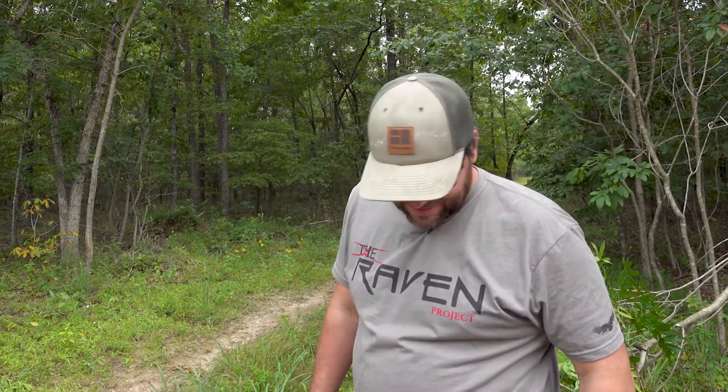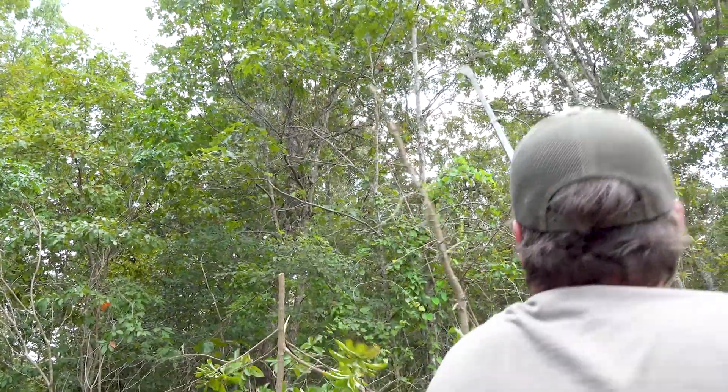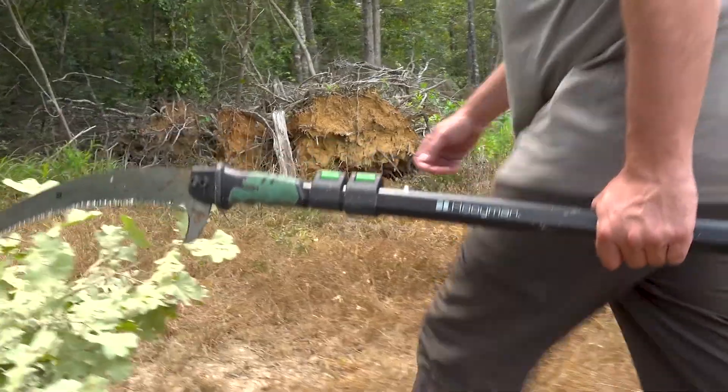It'll flat eat up some trees. I think we're about good here though, going to the next spot — we've got several more to do. But I'm telling you, fall is coming quick and I cannot wait to get in a tree here on the Raven.